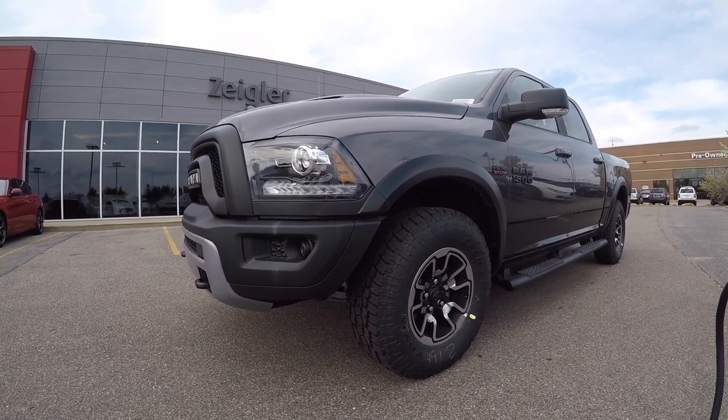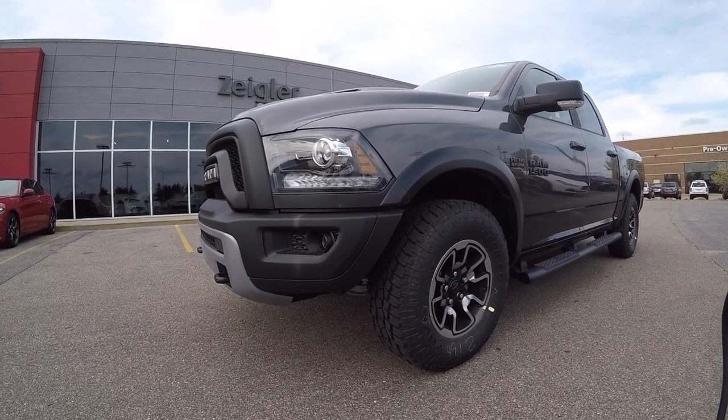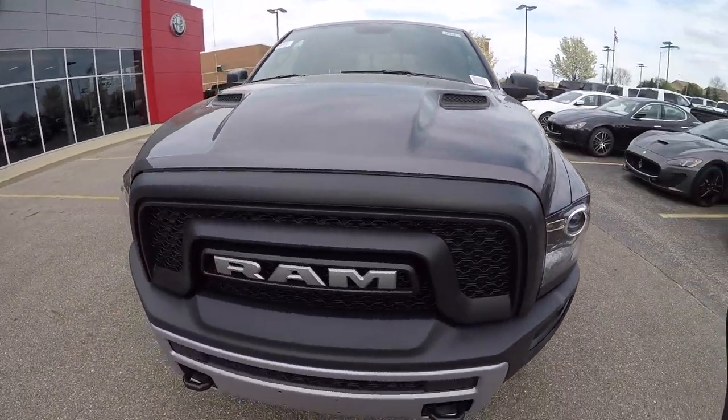Hello ladies and gentlemen. Today we are at Ziegler Chrysler Dodge Jeep Ram in Granville, Michigan, taking a look at the Ram Rebel. This is a 1500 in granite crystal metallic color.